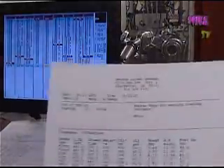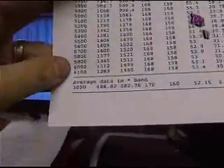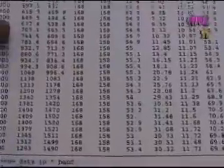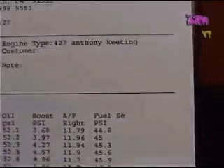So here you have it — Anthony Keating's 427: 1,521 horsepower at 5,800 RPM, 31 pounds of boost. Pretty beefy, 427.